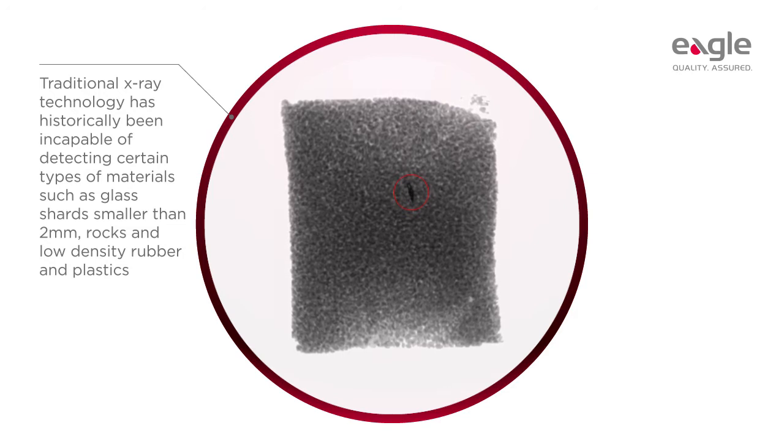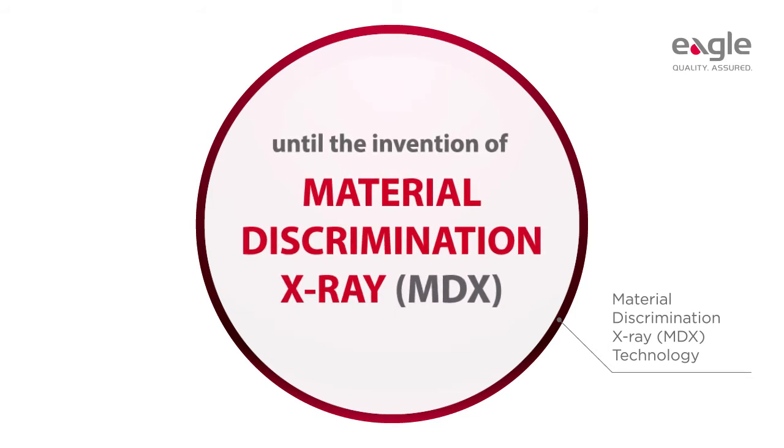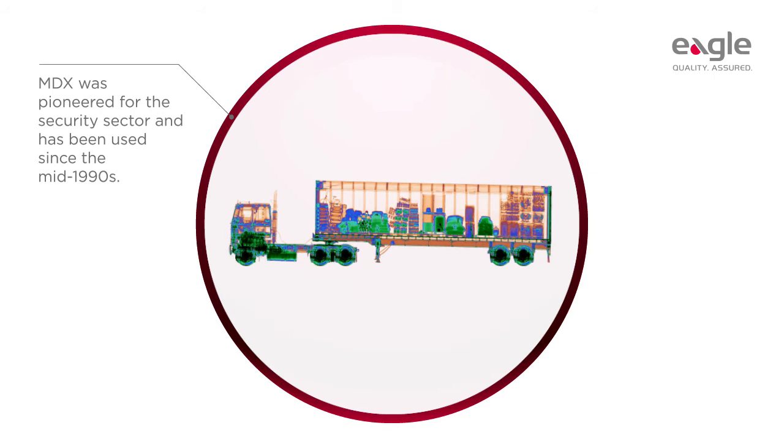Especially in products with complex density levels — that was until the advent of material discrimination x-ray, or MDX, technology. But what exactly is MDX and how does it work? Originally pioneered for the security sector, MDX has been used since the mid-1990s to find contraband, weapons, explosives, and stowaways in cargo containers.